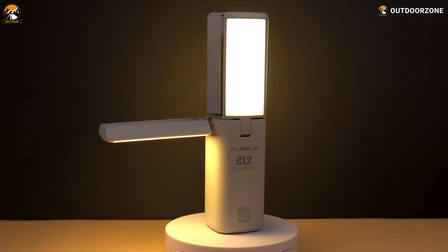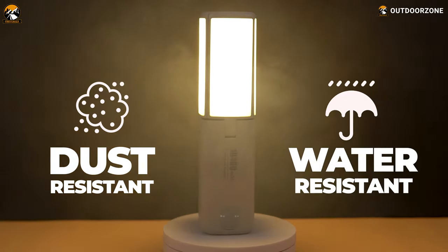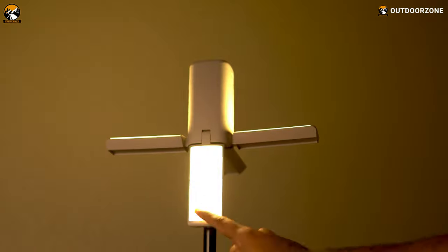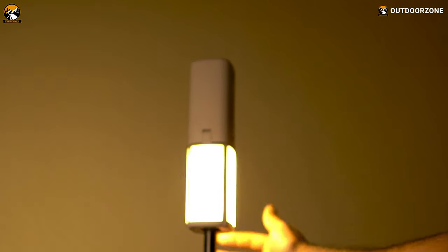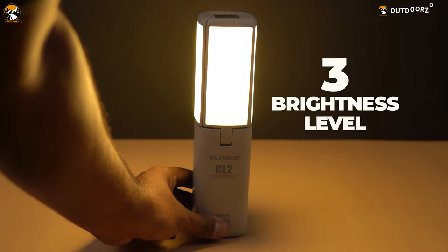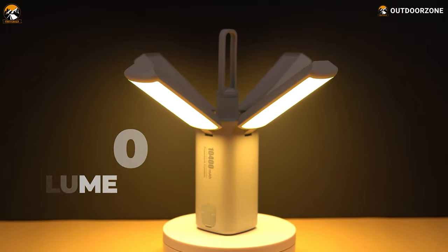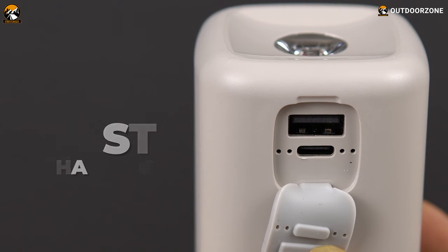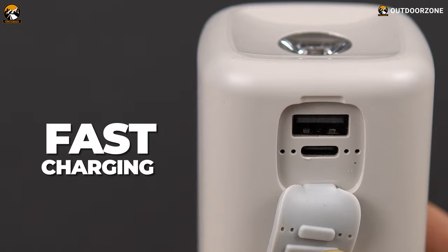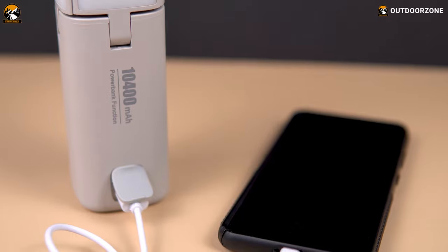Built with durable ABS plastic and boasting an IPX5 rating, this camping light is resistant to shocks, dust, debris, temperatures as high as 93 to 116 degrees Celsius and as low as minus 40 degrees. It features 4 LED panels so users will get a complete 360-degree lighting solution and the advantages of a floodlight for better clarity. Its massive 10,400mAh battery can be charged rapidly with a Type-C fast-charging port, while its reverse charging makes it function as a power bank to revive drained smartphones when needed.